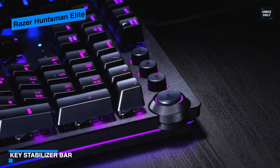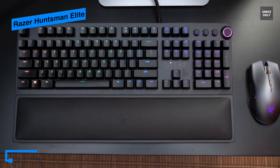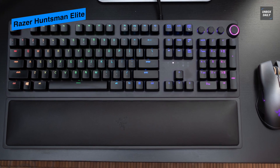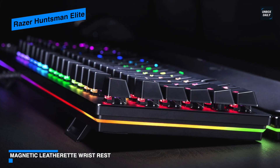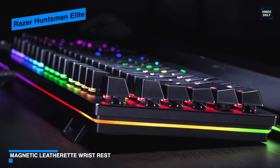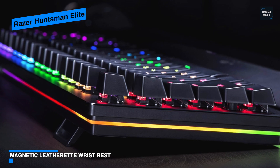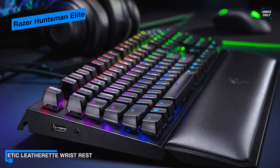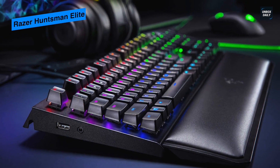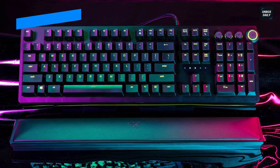It comes with a magnetic ergonomic wrist rest that snaps to fit at the front of your keyboard and is made of plush leatherette for extreme comfort. It also features Razer Chroma-enabled underglow lighting to fully complement your keyboard. The key stabilizer bar on top of the switch ensures keycap motion remains level and consistent regardless of which corner of the keycap you press, while its anti-ghosting with 10-key rollover helps your commands and simultaneous keystrokes register the way you intended.